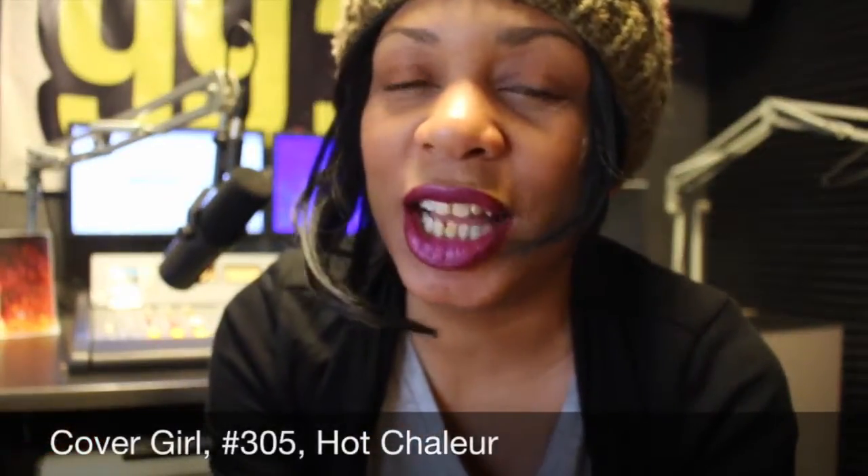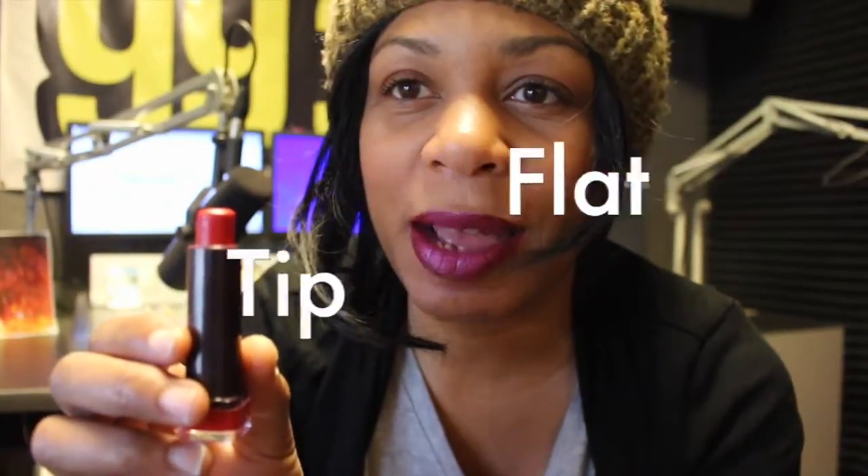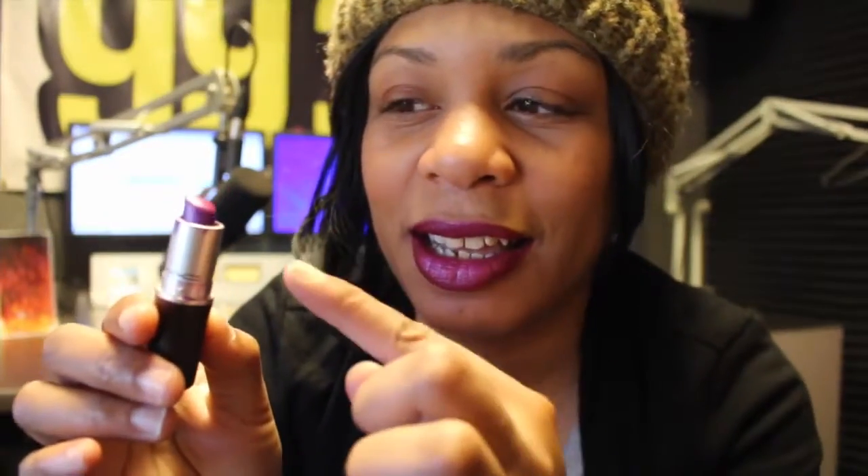I have a CoverGirl lipstick, number 305, it's called Hot Chaleur, and I have a flat tip. Next, I have a MAC lipstick, which I'm wearing now, it's called Violetta. It is slanted.